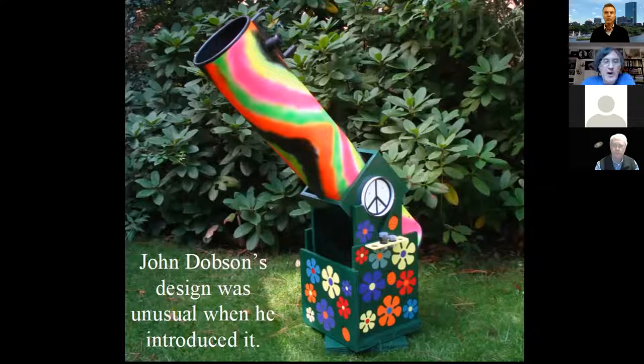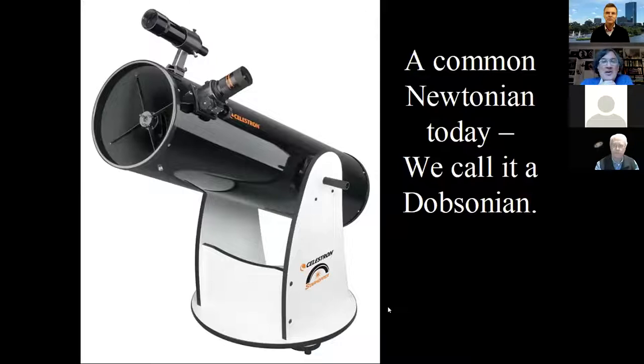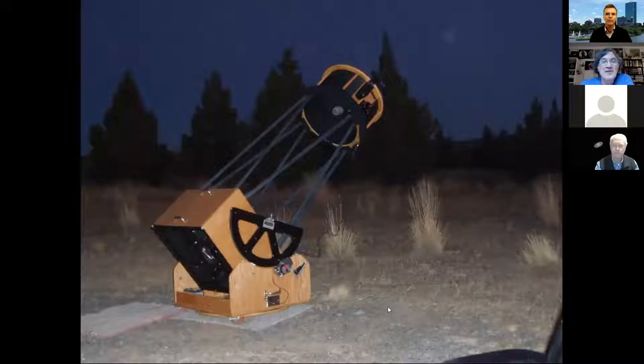The reason the Dobsonian is standard is it's very easy to build and very easy to use. You've got your rocker box for altitude, your ground board, and azimuth motion just swivels on that. Dobson said he got the inspiration from cannons on the walls of castles in Europe. A common Newtonian telescope today is called a Dobsonian because the design is so good and so common. What started out as an unusual design in the seventies is now totally normal — anything that's not a Dobsonian is considered unusual today.